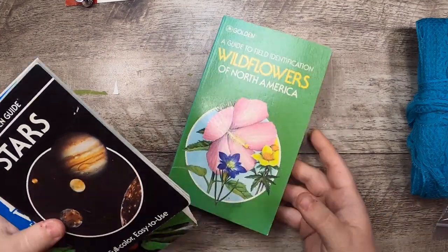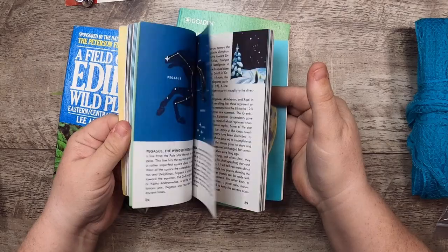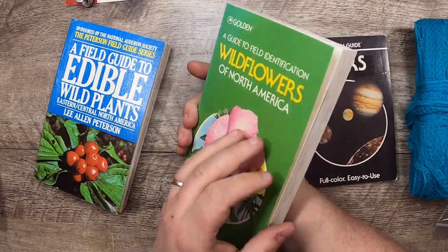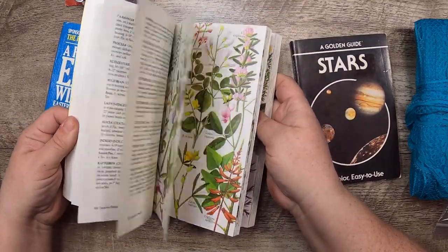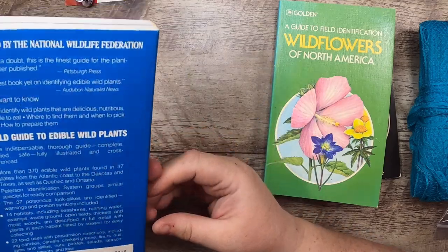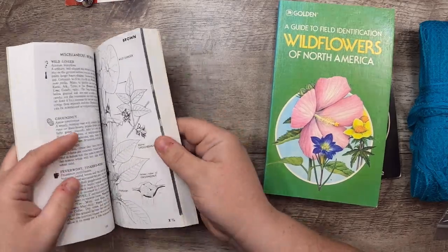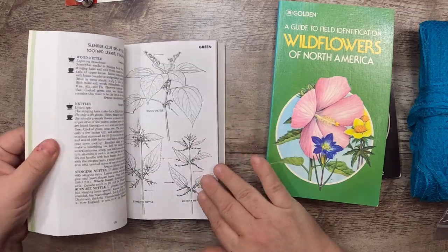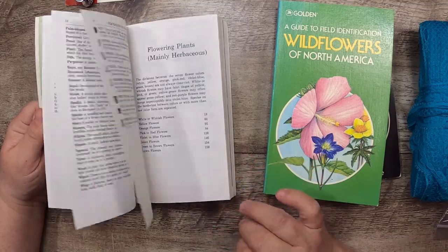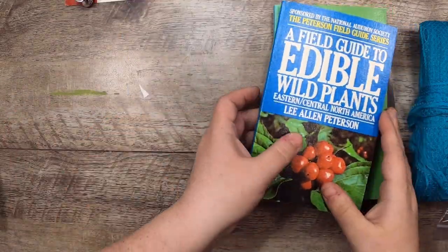It was also a day for field guides. There's Stars — a Golden Guide, with some celestial fun stuff in it. This one I've had before and used a lot: Wildflowers of North America — it has these beautiful plates. Then a Field Guide to Edible Wild Plants — this is a newer one, more photographic, with little photos alongside black-and-white images. Those are really fun to use and also great to watercolor — if you've never watercolored these kinds of illustrations, I recommend it.